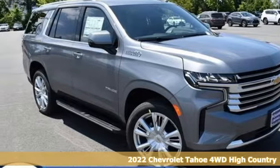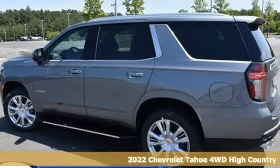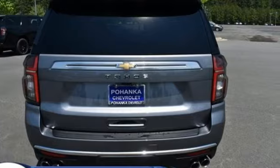Here's a new 2022 Chevrolet Tahoe. Advanced safety features, a refined cabin and towing capability make this Tahoe the perfect combination of comfort and versatility.